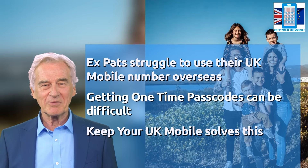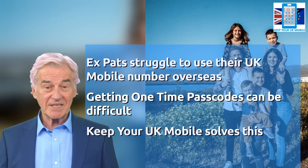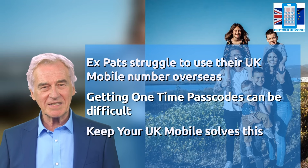Keep Your UK Mobile is a simple service where we can put a standard UK mobile phone number on a smartphone app, which means you can receive calls and texts on a UK number when you move overseas.